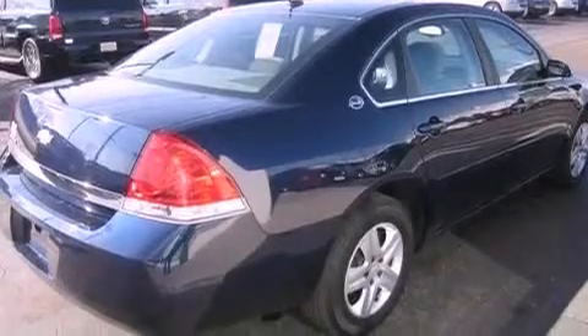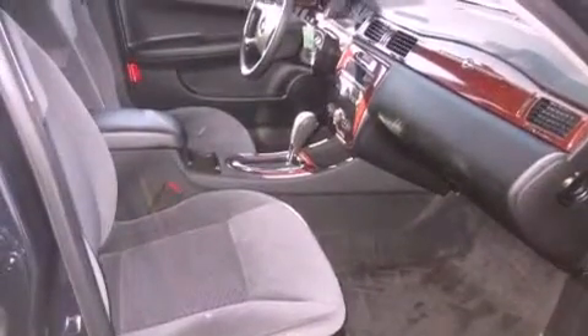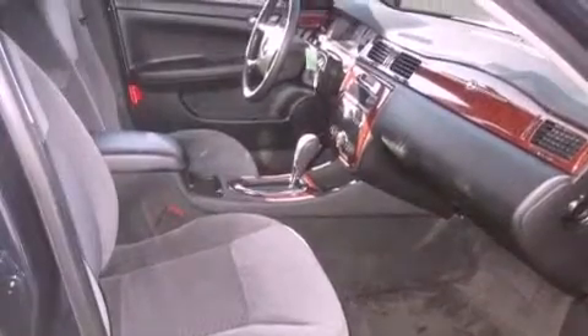Features include a low tire pressure indicator, a power driver's seat, cruise control, a CD player, wood trim interior accents, a passenger side vanity mirror, a passenger side airbag, rear seat child-proof door locks, keyless entry, and this vehicle has fewer than 25,000 miles on the odometer.